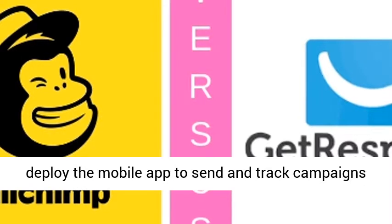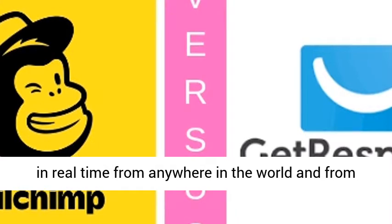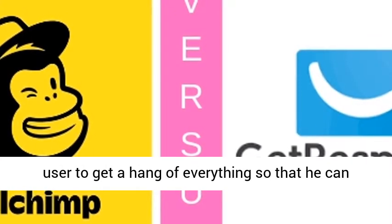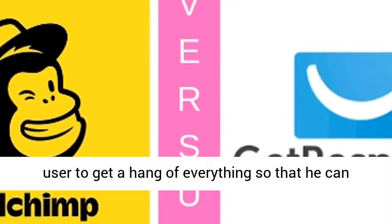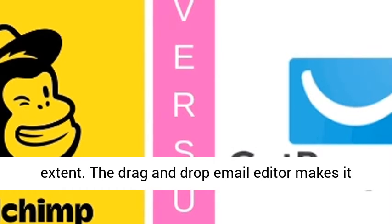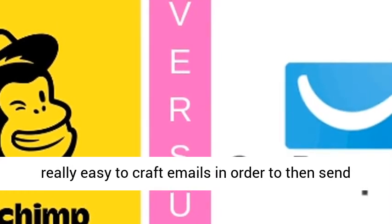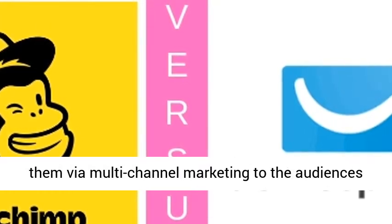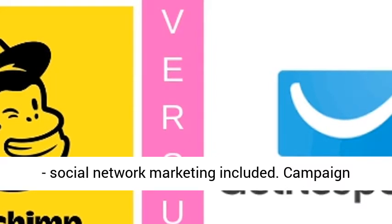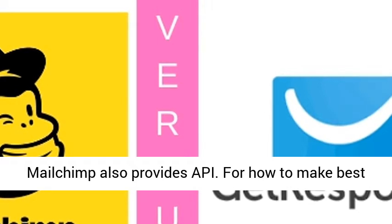The user can deploy the mobile app to send and track campaigns in real-time from anywhere in the world and from any mobile device type. Tutorials help the new user get a hang of everything so that he can use the system's features to the highest extent. The drag-and-drop email editor makes it really easy to craft emails to send via multi-channel marketing to audiences, social network marketing included. Campaign optimization can be done via A/B testing. MailChimp also provides an API.